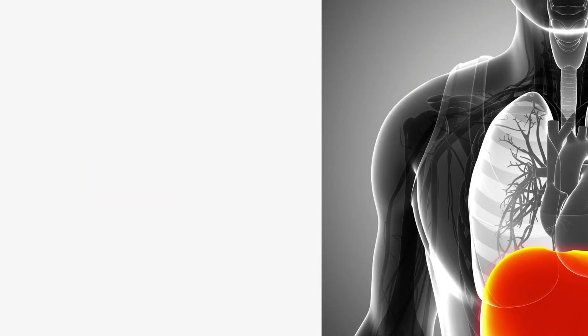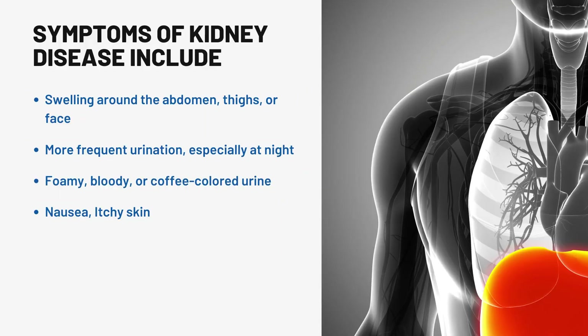Symptoms of kidney disease include swelling around the abdomen, thighs, or face; more frequent urination, especially at night; foamy, bloody, or coffee-colored urine; nausea; and itchy skin.